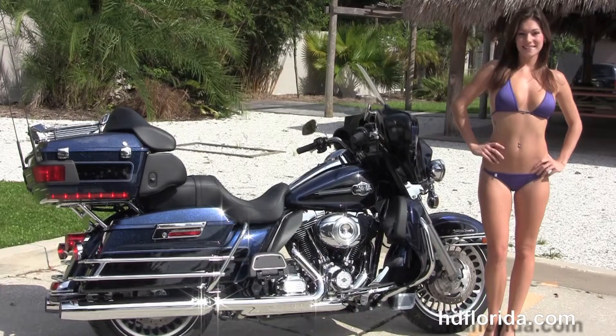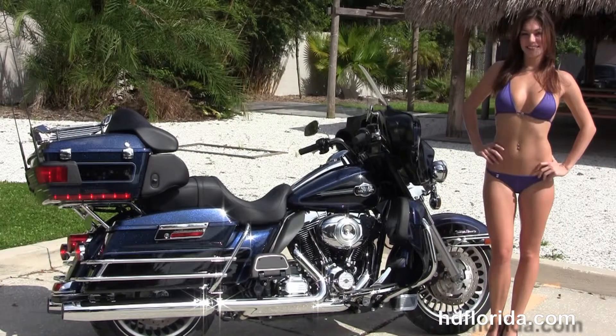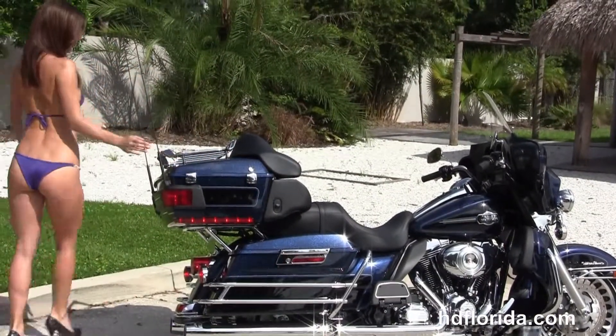We have the full-size rider and passenger floorboards, the rubber-mounted, air-cooled, 103-cubic-inch engine with integrated oil cooler, 6-speed cruise drive transmission, chrome saddlebag guards running to hard-locking saddlebags, and the King Tour Pack out back with the upgraded premium chrome luggage rack up top.